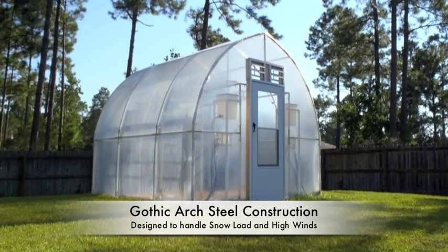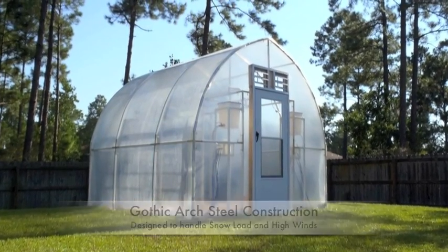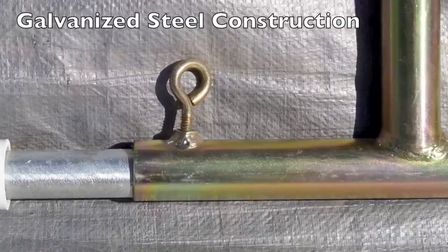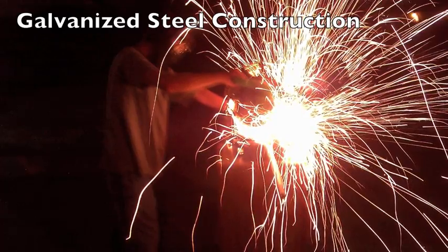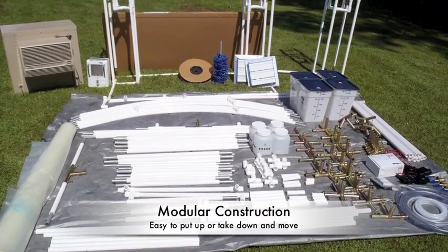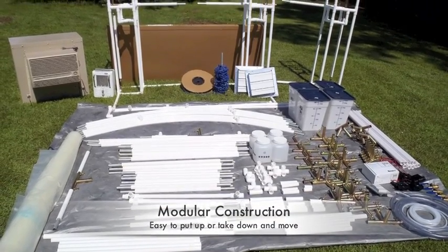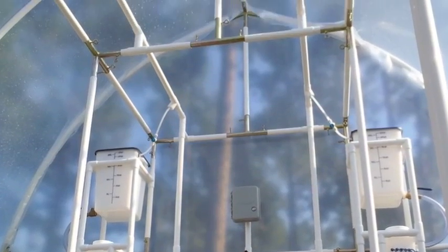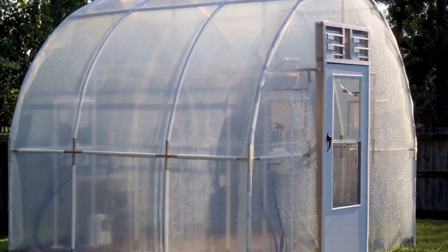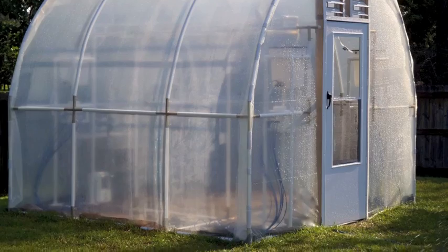The patent-pending modular frame is designed specifically for longevity, strength, and beauty, featuring a galvanized steel core frame wrapped in a thick, impact- and UV-resistant polymer that is bonded to the steel. This process gives the frame incredible strength, insulation factor, and resistance to what can be a high-humidity environment.